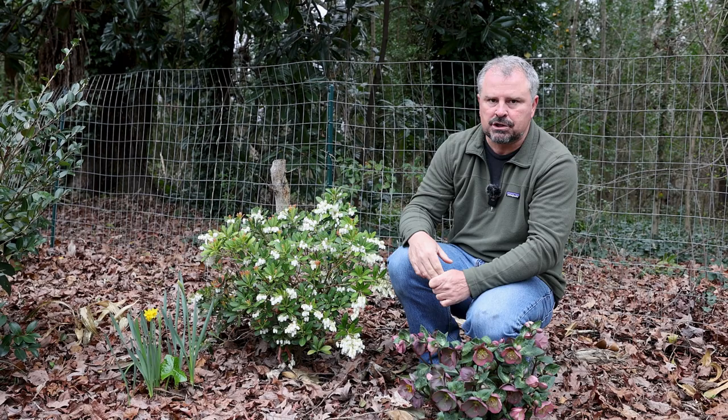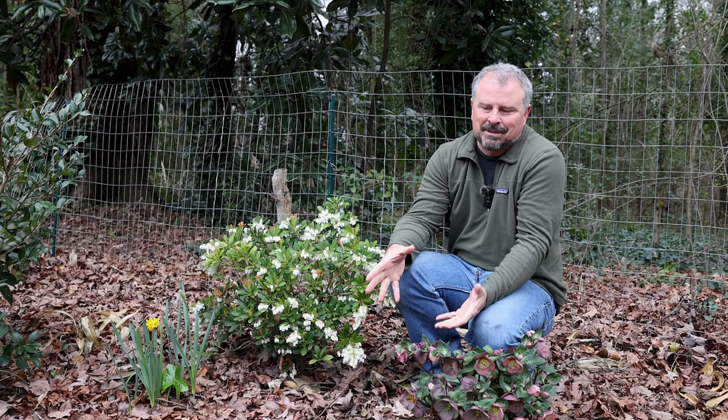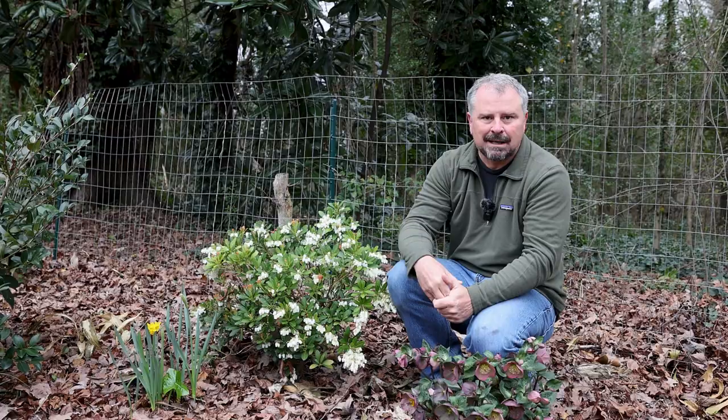These are hardy in zones four to eight. This one was picked for heat tolerance, but they're also incredibly cold tolerant. Not a lot of leafy evergreen shrubs can grow up in zone four and five, so definitely these Pieris would be near the top of my list in those colder zones.